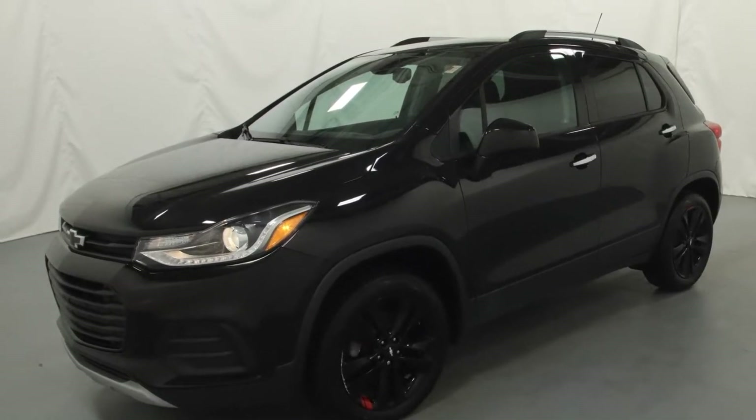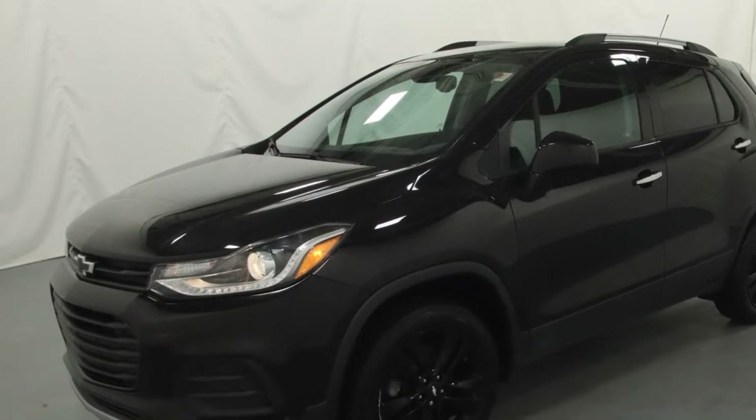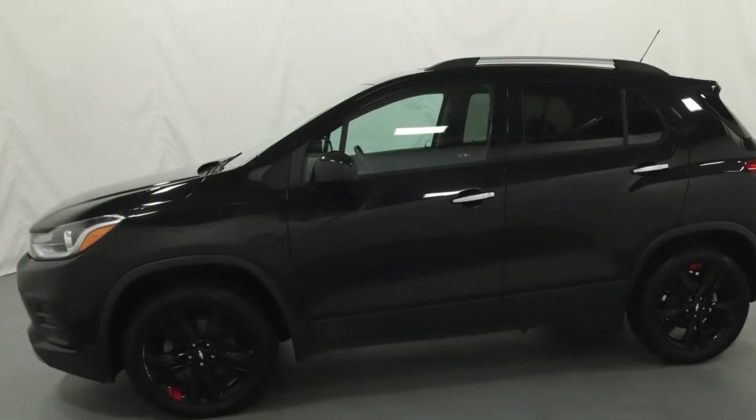2018 Chevrolet Trax. With less than 1,000 miles on the odometer, this SUV offers space as well as power and performance.